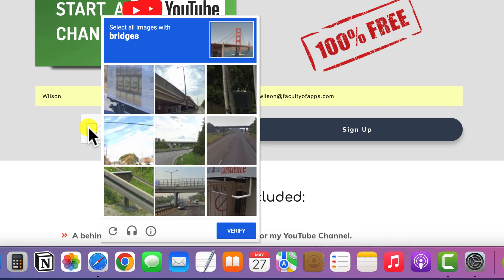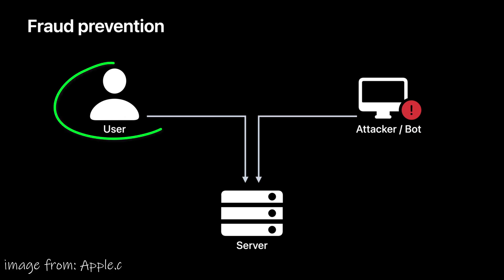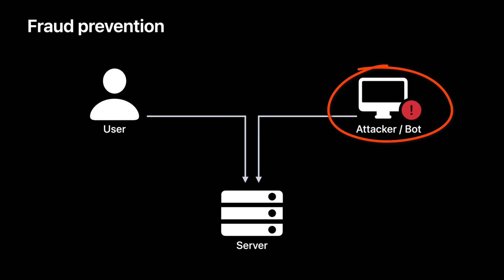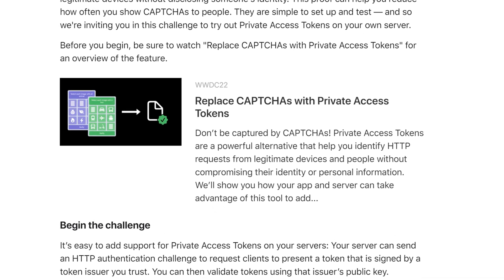Everyone who uses the internet will be familiar with these annoying boxes. Whilst they are tedious, they are also a necessary evil because they help websites distinguish between someone who is genuinely trying to log into their account or a bot who's trying to hack into someone's account. Thankfully, these CAPTCHA boxes might soon be a thing of the past because they are slowly being replaced with Private Access Tokens, or PATs.